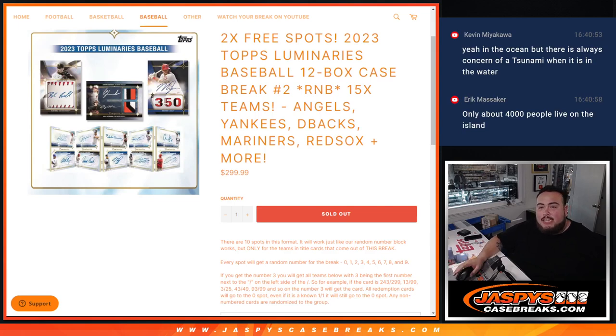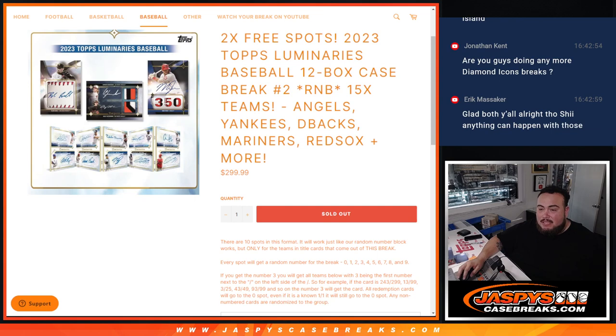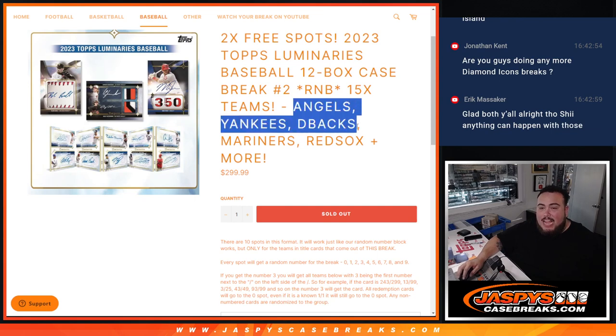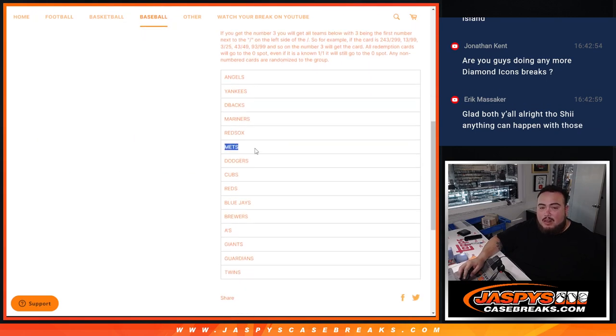What's up everybody? Jason here from Jaspi's CaseBrake.com. We just sold out a Luminaries 15-team RNB. This includes some of the biggest teams, guys — Angels, Yankees, Diamondbacks, Mariners, Red Sox, and of course a lot more. All of these teams here.